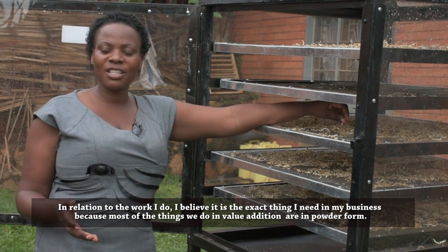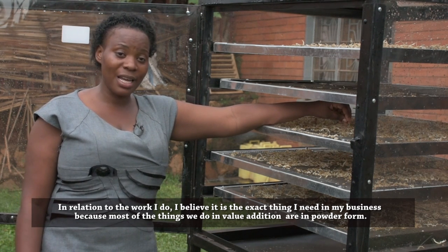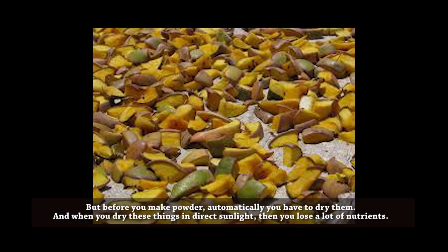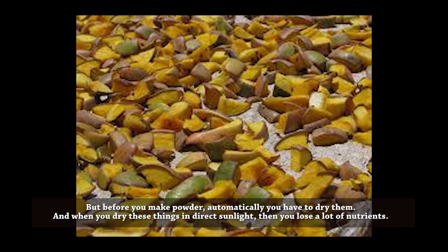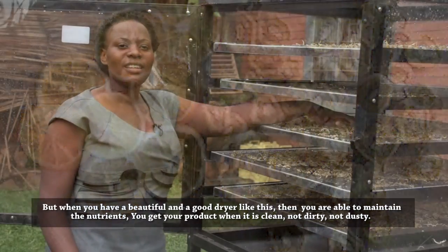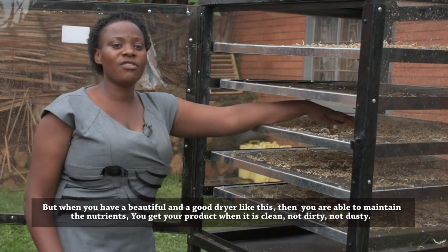Most of the things they do with the value-added products are all in powders. And before you make powders, you automatically need to dry them. When you dry these things with direct sunlight, you lose a lot of nutrients. But when you have a good dryer like this, you are able to maintain the nutrients.